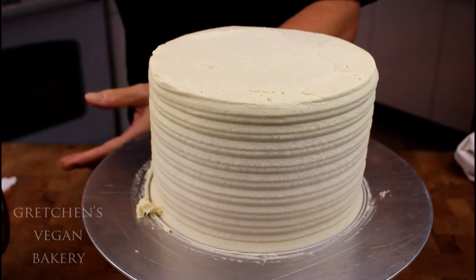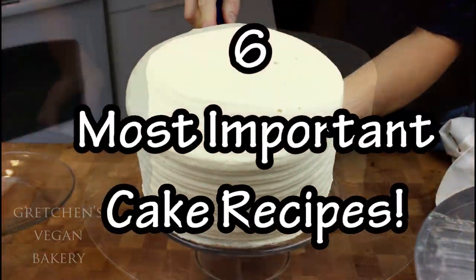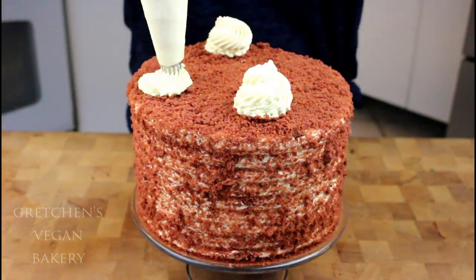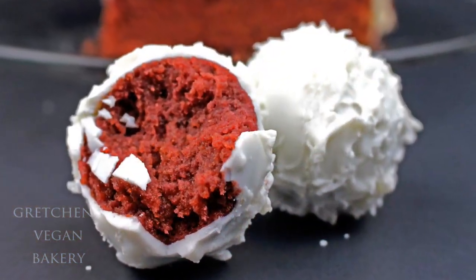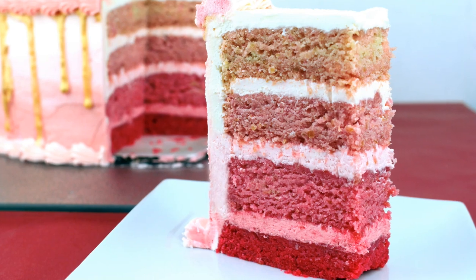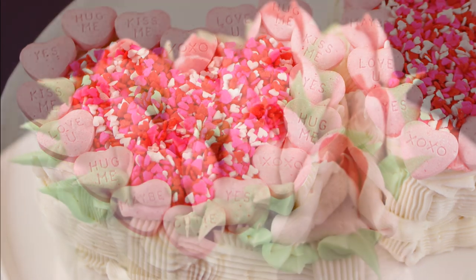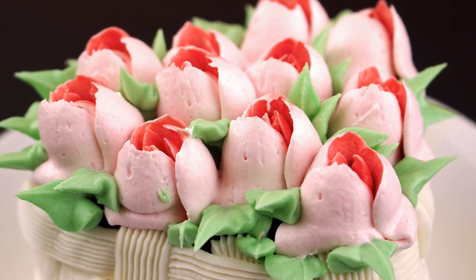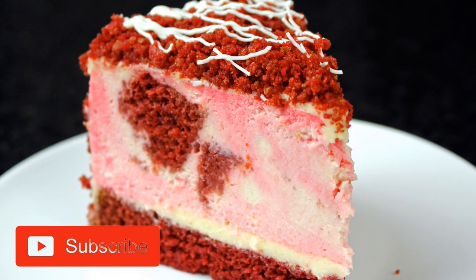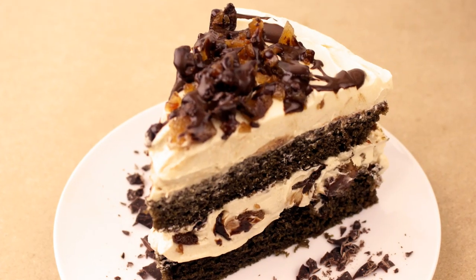Some people might not think that carrot cake or red velvet should be on the six most important cakes list, but I'm basing this off my almost two decades of experience in the bakery business — and honestly these were the most asked-for cakes. Comment below and let me know what you think of this list. Do you agree, or would you have listed things differently? Also, if you haven't subscribed to my channel yet I hope you will, and if you like this video give it a thumbs up — it really helps!